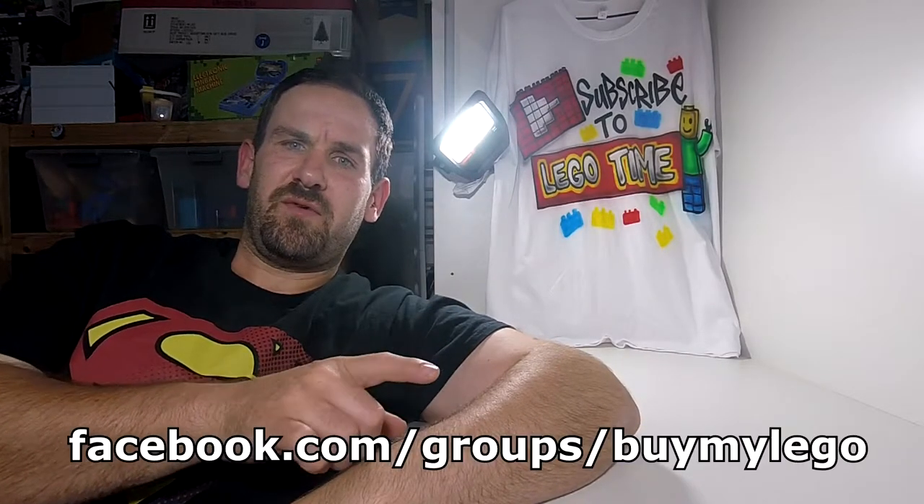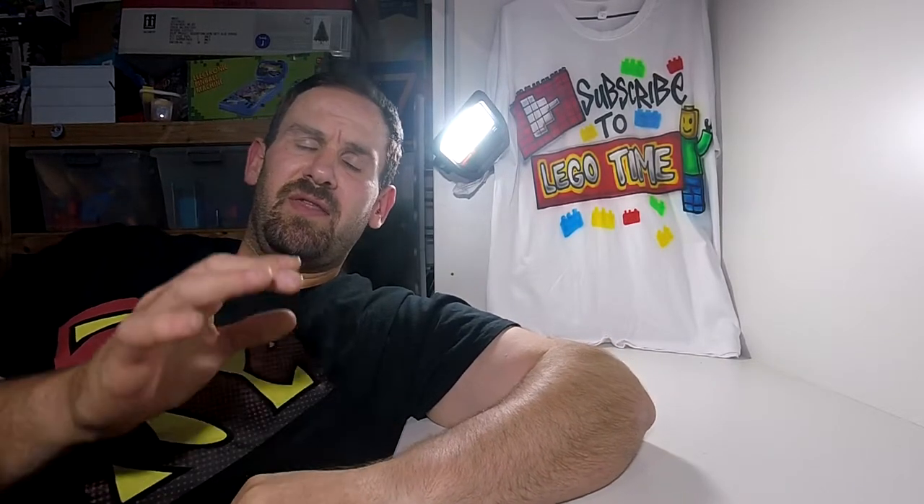Before we get started and look at what I picked up today, I'm going to say I'm going to start flipping these sets. Basically, buying sets off Facebook does come at a cost and I can't afford just to keep buying and buying. I created a Facebook group called facebook.com/groups/buymylego where you can buy the Lego that have been featured in my Lego time videos. I'll put a link down below in the description — go and join the group. If there's any Lego sets available there, they can be shipped out Australia wide for about $8 or $9 depending on the size and the weight. Go check it out and help support my channel.